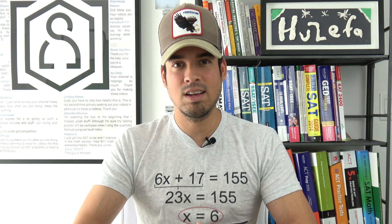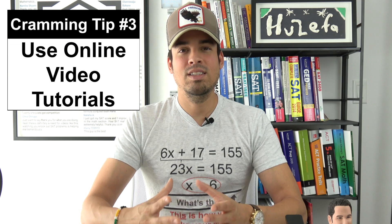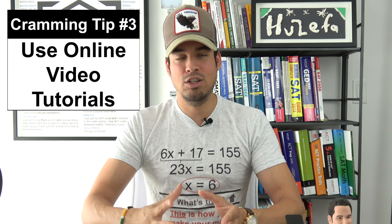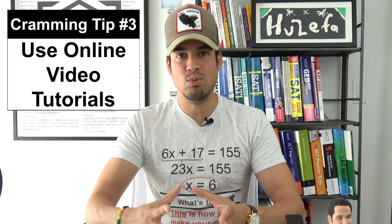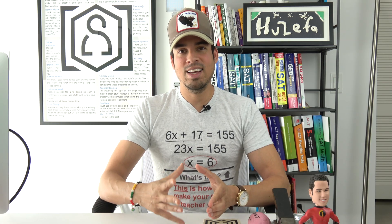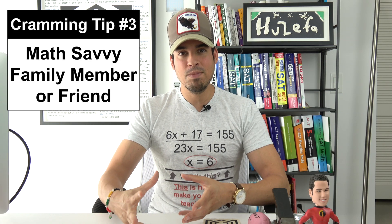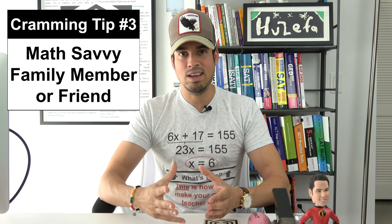If you can't connect with a solid tutor, then I recommend using online video tutorials. There is a plethora of incredible math teachers on YouTube. The onus is simply on you to find those math teachers that you resonate with and then follow their resources accordingly. Last but certainly not least, if you have either a family member or a friend who is especially good at communicating math concepts to you, make sure to lean on them appropriately.